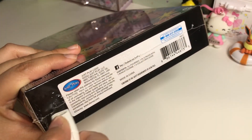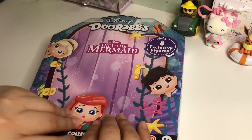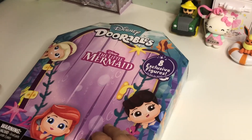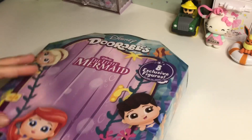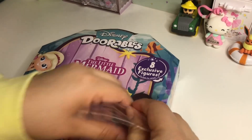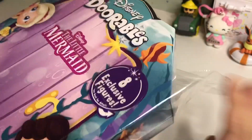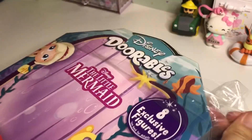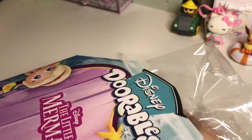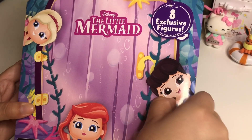I know there are a couple of different collection packs out - there's like the Nightmare Before Christmas one, there's an Encanto one. If you guys could pick one out of all of those, which would you get? I definitely would pick up the Nightmare Before Christmas one if I ever see it in store, though I'm not sure if it's an online exclusive. So let's go ahead and open this!